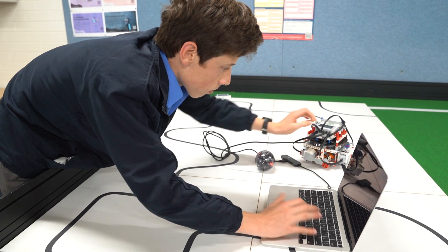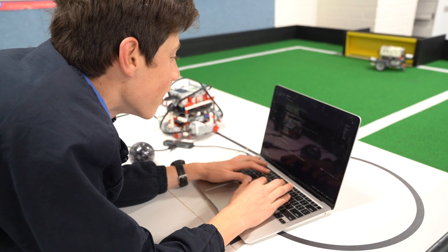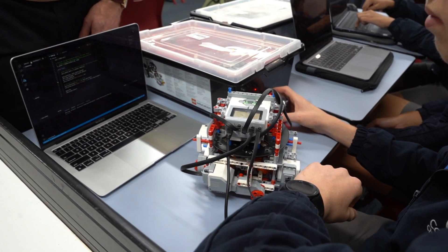I'm Steve Marland and I teach computing technology here at Covenant Christian School. In computing technology you will develop skills in various digital technologies and produce solutions that are relevant for industrial, commercial and recreational contexts.